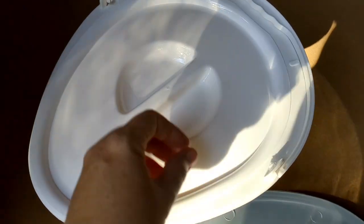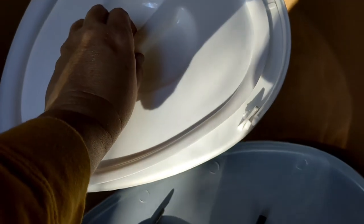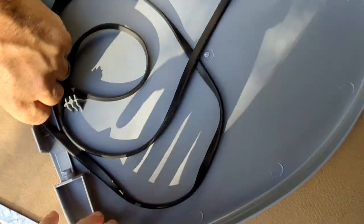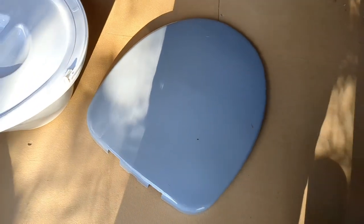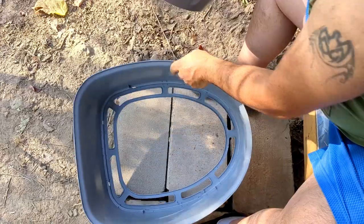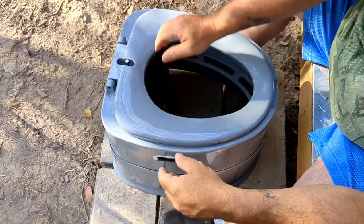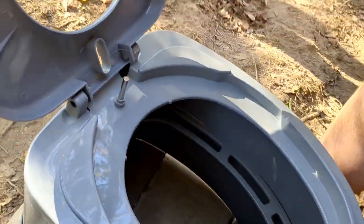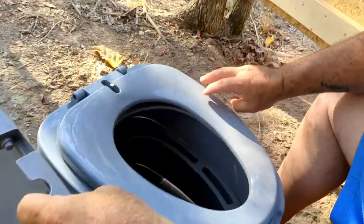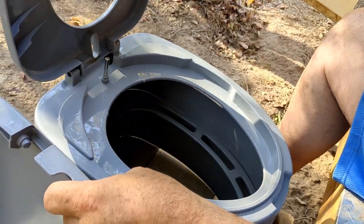So this must be the basin that catches the waste. I'm probably going to put a plastic bag in that. And there's this rubber piece, a toilet seat cover, a toilet seat, and the base. I'm kind of curious why there's a metal rod — why is there a metal rod? What does it hang on to? I don't know, but it scares me. It's going to be where my booty is.